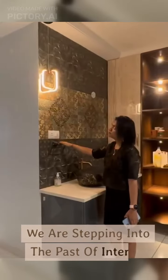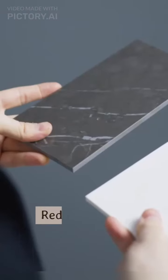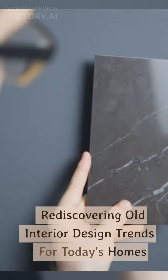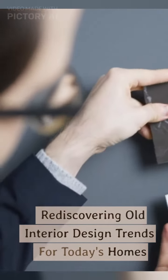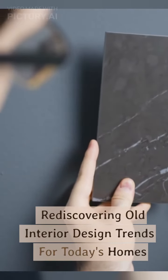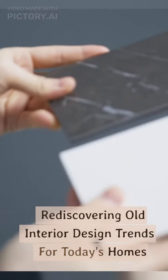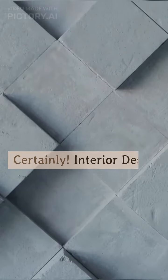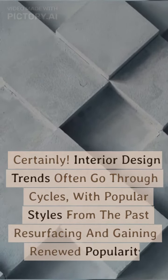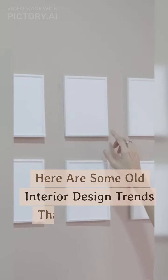We are stepping into the past of interiors, rediscovering old interior design friends for today's homes. Interior design trends often go through cycles, with popular styles from the past resurfacing and gaining renewed popularity. Here are some old interior design trends that have made a comeback in recent years.